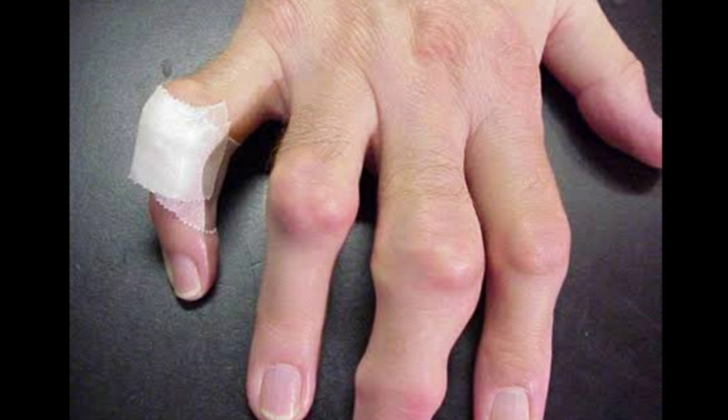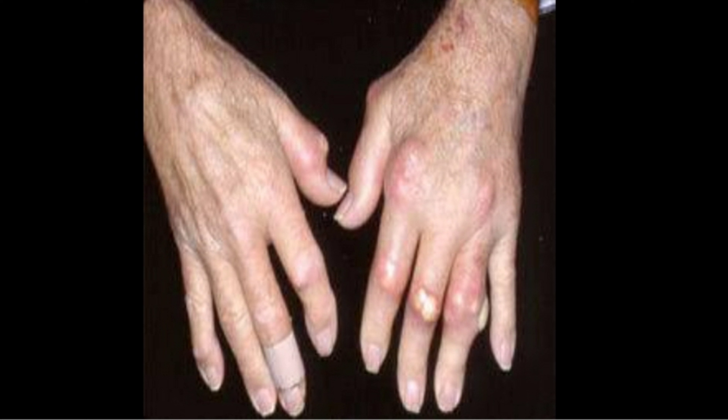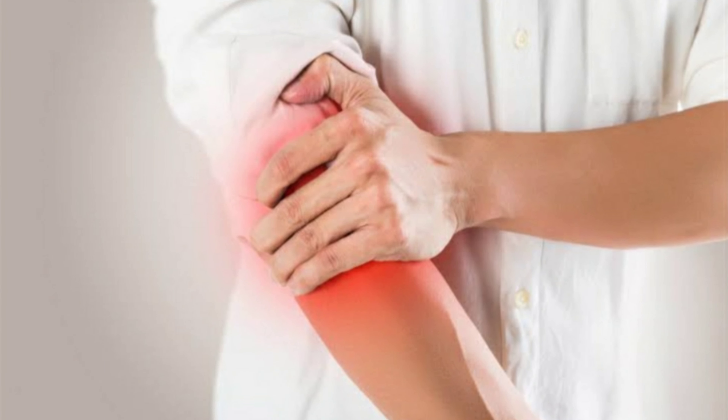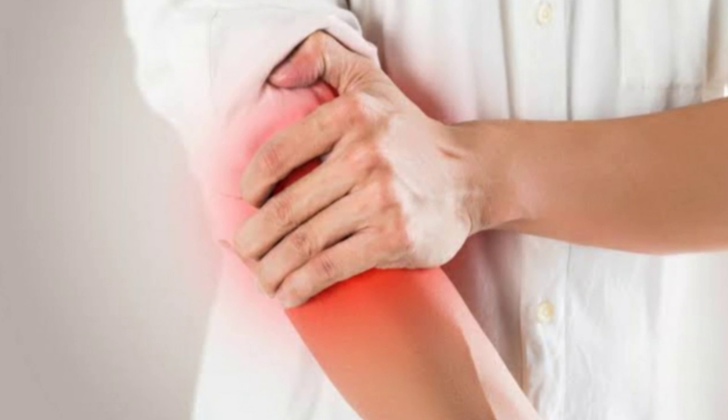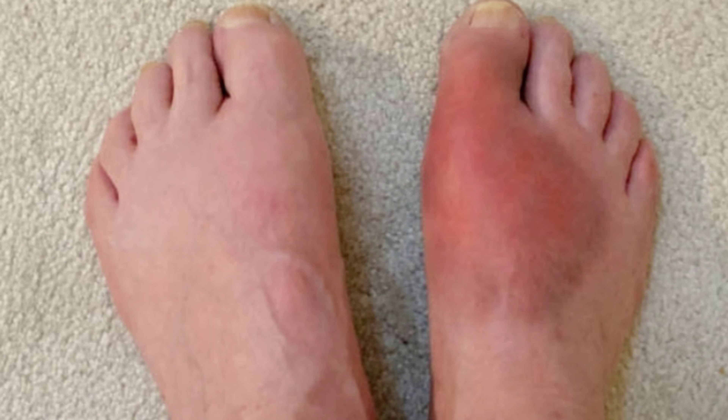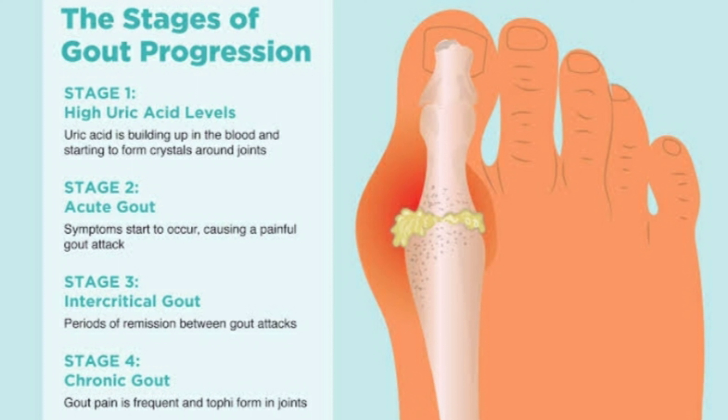Now let's proceed to the signs of gout. For better understanding, I will show you the 4 stages of gout. Stage 1 is high uric acid level — uric acid is building up in the blood and is starting to form crystals around the joints. Stage 2 is acute gout itself, wherein the symptoms start to occur, causing a painful gout attack.